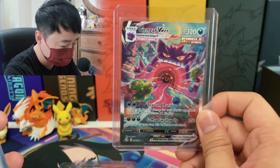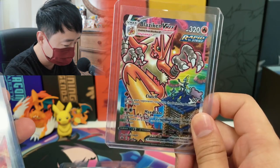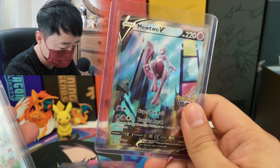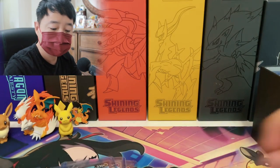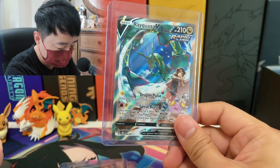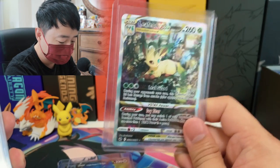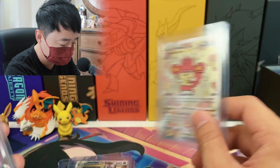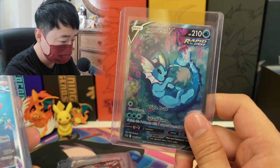I also have the Gengar VMax alternate art, the Espeon VMax right here, Blaziken VMax from Chilling Reign, Mew VMax from Fusion Strike, the Mew V alternate art — I pulled it on camera with you guys from Pokemon Go — and the Dragonite V. These are my alternate art collections. I got the Rayquaza V from Evolving Skies, Origin Form Dialga V — pulled this on camera with you guys too — Leafeon VStart from Crown Zenith, Sylveon VStart, and the Arceus VMax from Crown Zenith. That's why I love Crown Zenith — there are so many alternate arts in there.